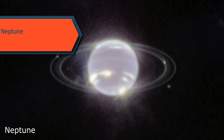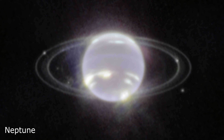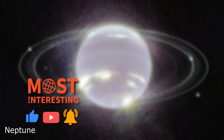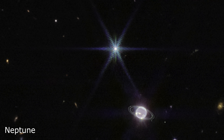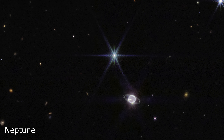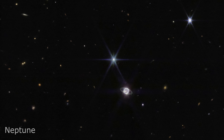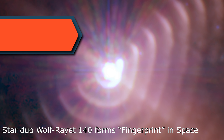NASA released stunning images of Neptune, the outermost planet in our solar system. These images, taken on July 12, 2022, provide the clearest view of Neptune's rings in over 30 years. Webb's infrared instruments were able to capture not only the planet's thin rings but also its faint dust bands, which have never been observed before at this wavelength. In addition, Webb was able to spot seven of Neptune's 14 known moons: Triton, Proteus, Galatea, Naiad, Larissa, Thalassa, and Despina. The images also captured hundreds of background galaxies in varying sizes and shapes, showcasing the power of Webb's advanced infrared imaging capabilities.